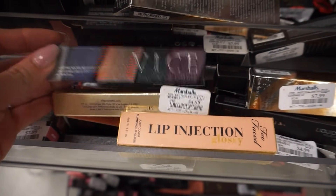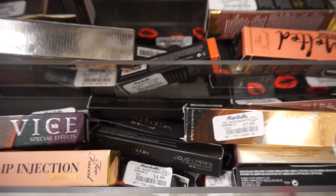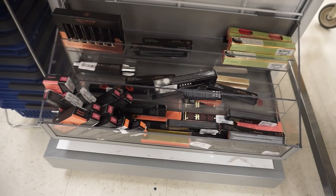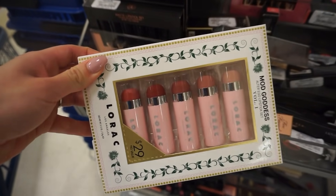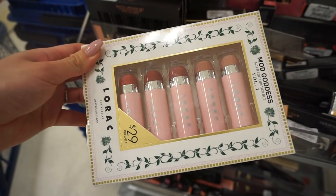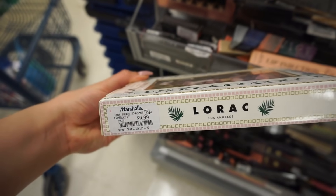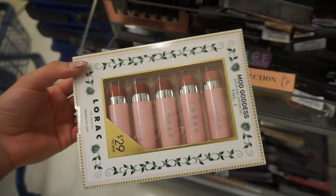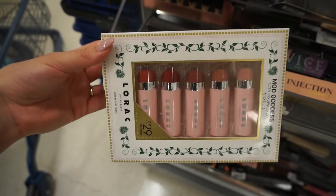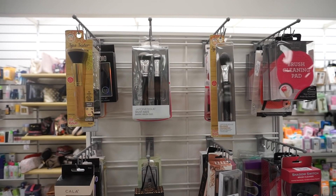There's also Urban Decay and more Becca here — lots of miscellaneous brands. They also have Lorac, which I used to love. There's a concealer foundation pen and lipsticks from Lorac. I love their lipsticks but haven't used them in a really long time. I believe this is limited edition though — only ten dollars. I don't really love getting limited edition stuff because then you guys can't get your hands on it, but it looks really pretty and I do like their formula.